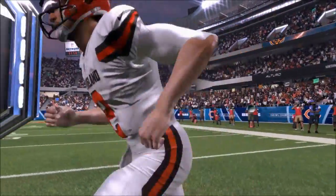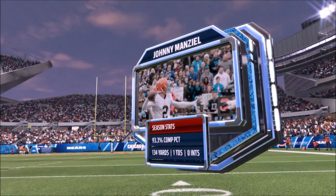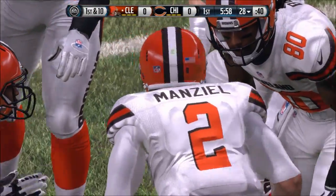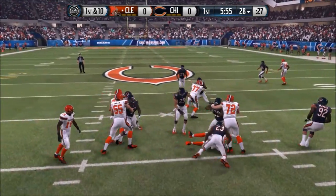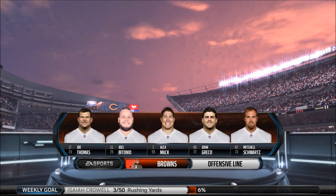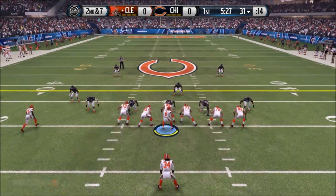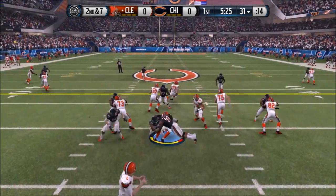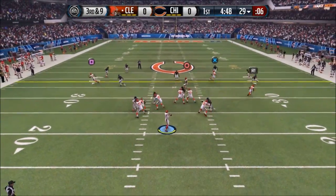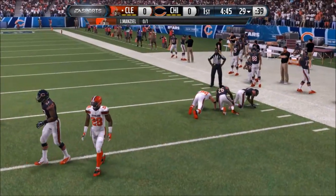Here comes Johnny Manziel. He's played a solid preseason overall — nothing incredible, but he's fit that game manager role. First and 10, hand off to Crowell to the 31. Second and 7, Crowell again — hit and stuffed in the backfield, back at the 29. Third and 9, Manziel firing outside — incomplete for Gary Barnage. It's a 3-and-out.